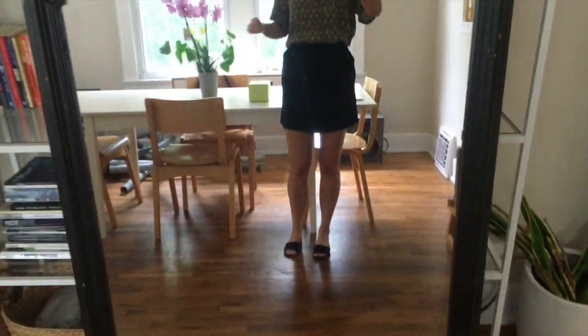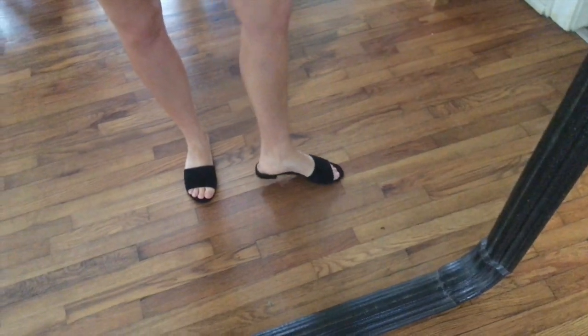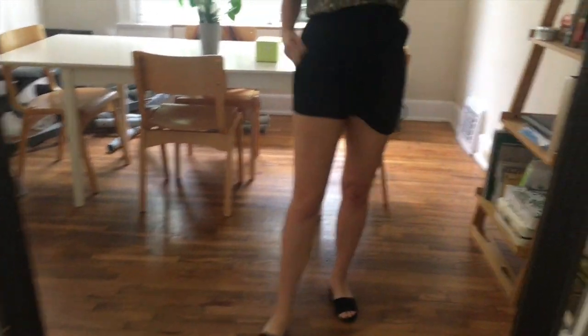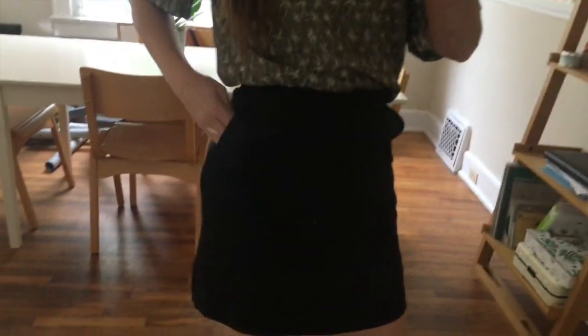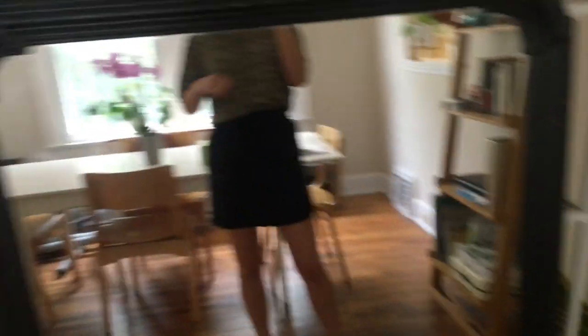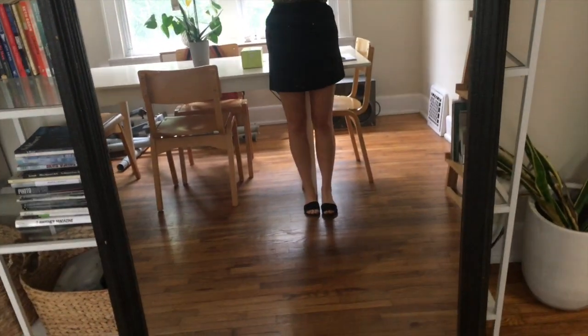I'm wearing my M. Gemi suede slip-ons that I got at Repeat Boutique last year — they were so affordable, I think like $10. Here's the skort that I am obsessed with. It's got side pockets and this cute little tie. And then the kind of oversized ladies' blouse. So it's simple, not very out there, but it works. Just keeping it very, very simple.